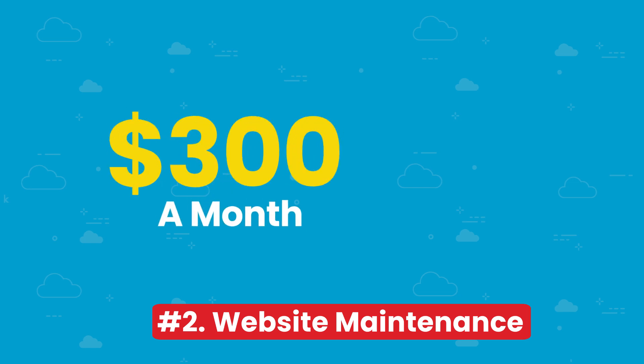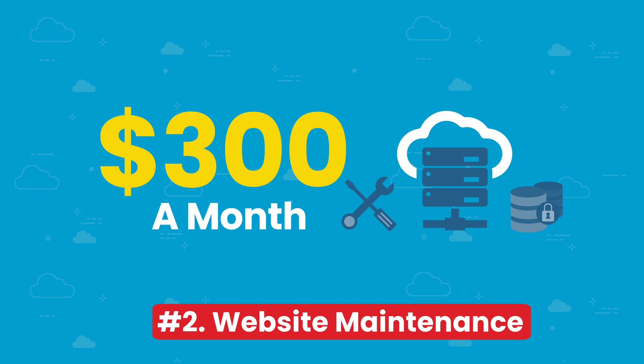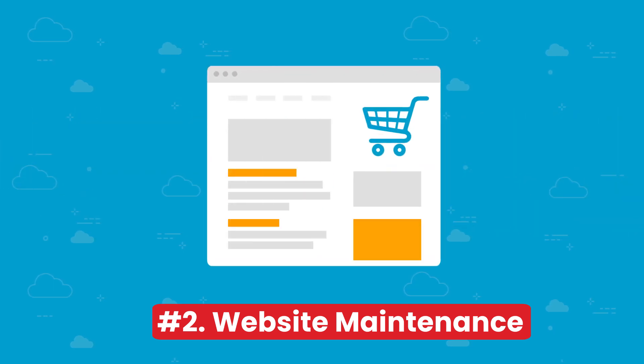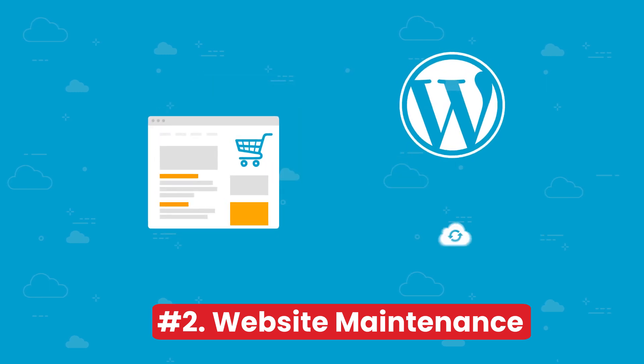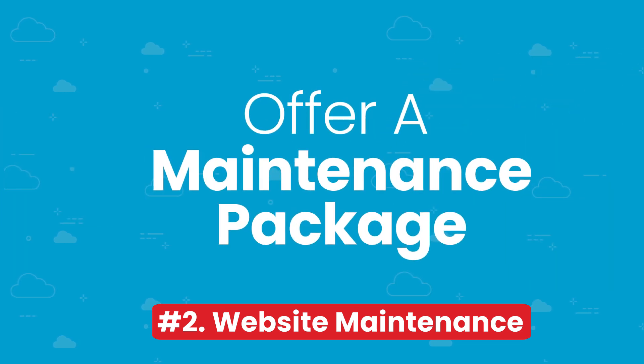I would charge somewhere around $300 a month to maintain and secure the website, but for larger websites I would have to raise this depending on the scope of the project, especially for e-commerce. You also need to inform your clients that you are using WordPress and their site will eventually break if there are no updates and it's not maintained. Always make sure you offer a maintenance package and inform them that you are using WordPress.